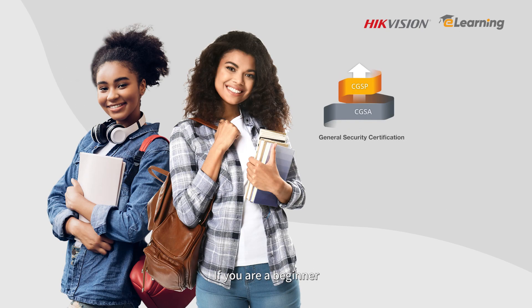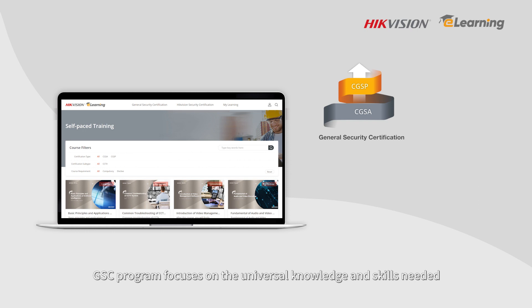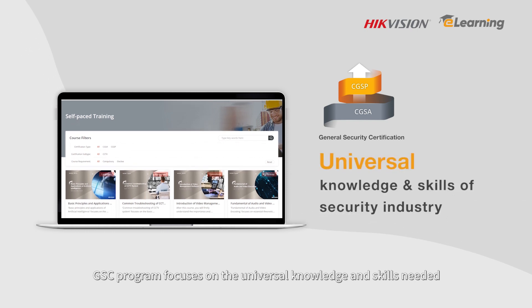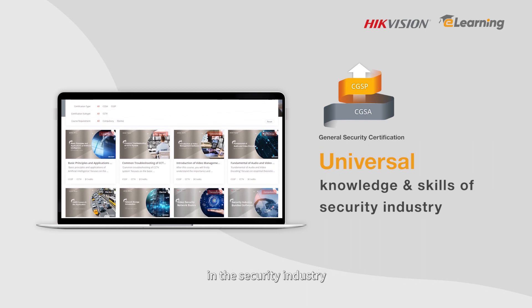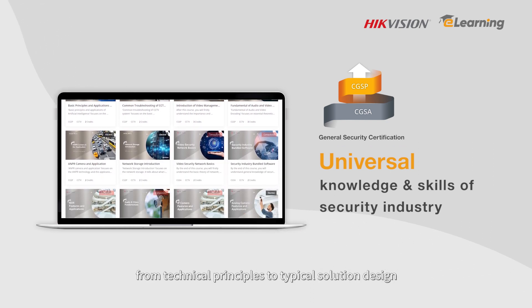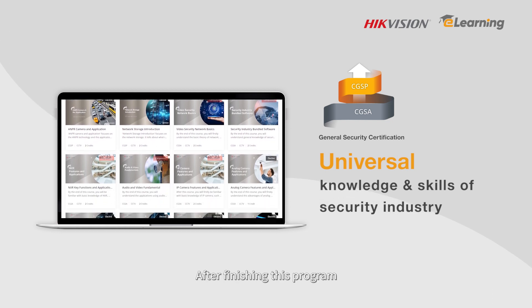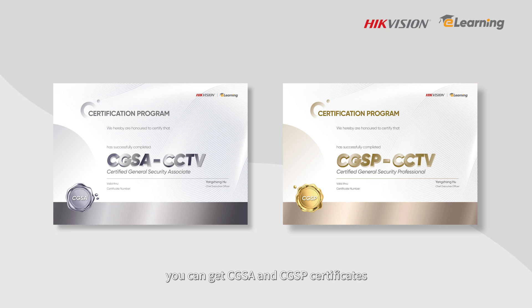If you are a beginner who is interested in the security industry, or would like to start a career in it, you can start with the GSC program. The GSC program focuses on the universal knowledge and skills needed in the security industry, from technical principles to typical solution design. After finishing this program, you can get CGSA and CGSP certificates.